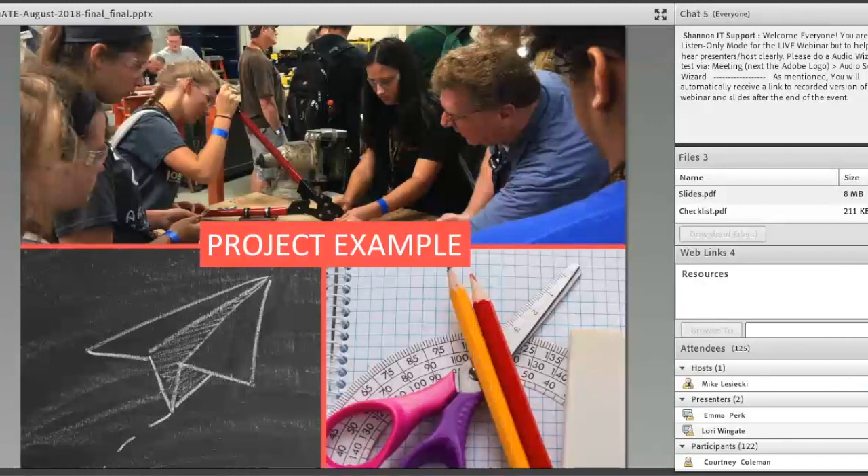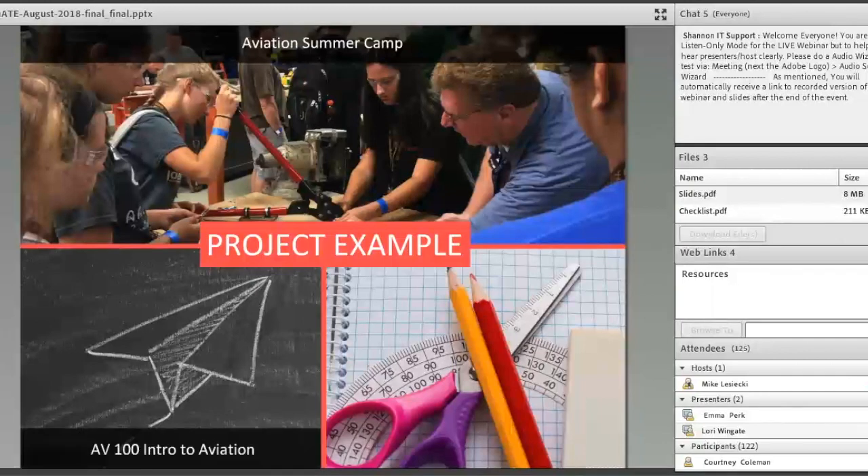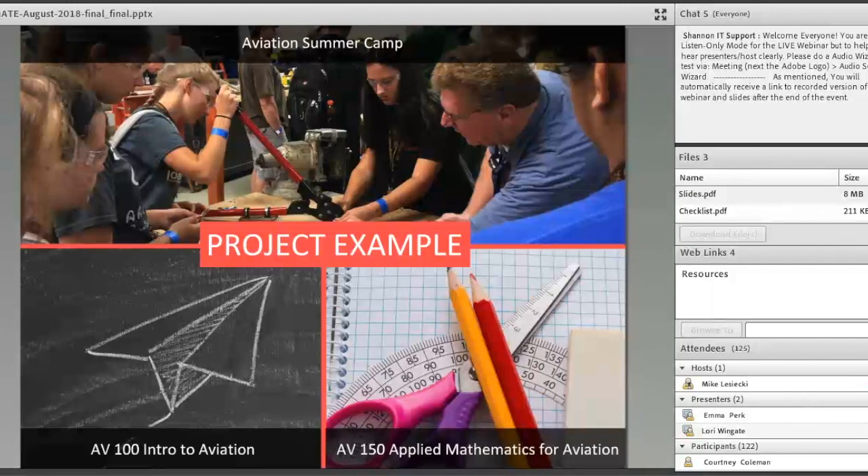ATE is a program from the National Science Foundation focused on improving technician education, mainly by funding two-year colleges. It funds projects in areas like advanced manufacturing, engineering technologies, IT, and nanotechnologies. We're going to use a specific project example today: a project seeking to improve a two-year college's aviation technology program to attract and retain more students and address the regional demand for skilled workers. This project has three main components — an aviation summer camp for grades 6–12, an intro to aviation course as a gen ed requirement, and a new math course for aviation program students.